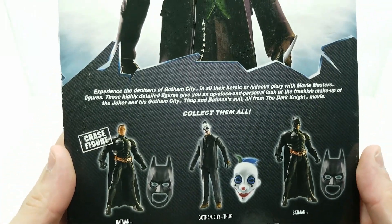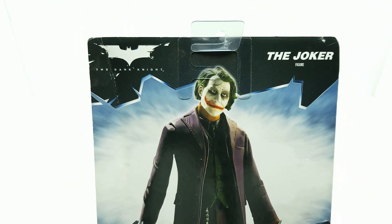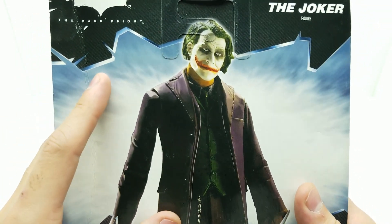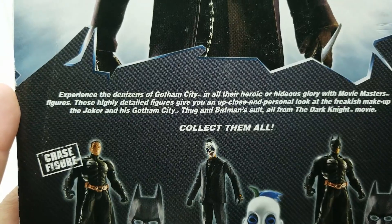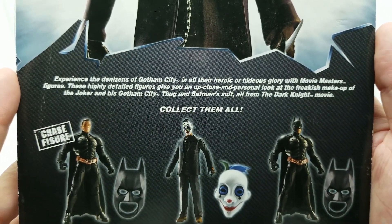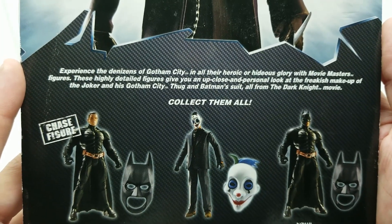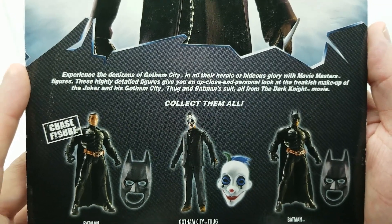This is super exciting. It's over 10 years old, this action figure. And look at this back — it's got such great detail. It may not have this ridiculous amazing articulation like action figures from today have, but this is definitely one we want in our collection. 'Experience the denizens of Gotham City in all their heroic or hideous glory with Movie Masters figures. These highly detailed figures give you an up close and personal look at the freakish makeup of the Joker and his Gotham City thug and Batman suit, all from the Dark Knight movie.'